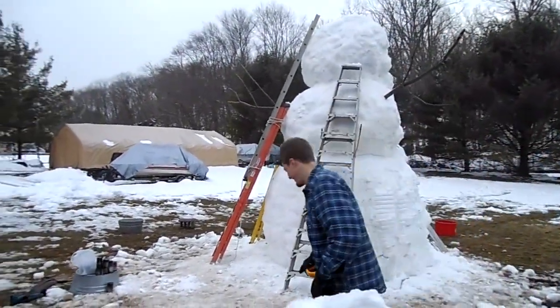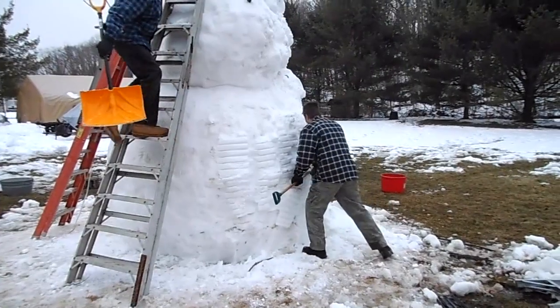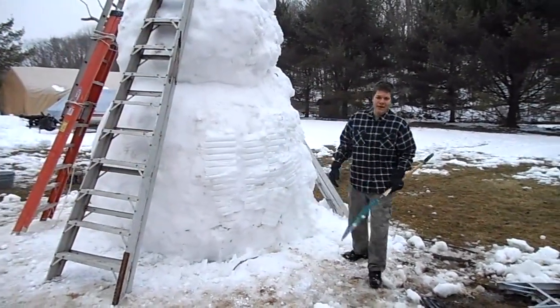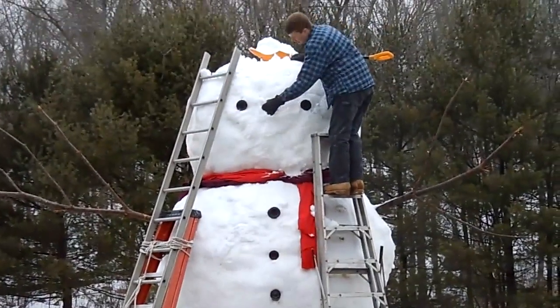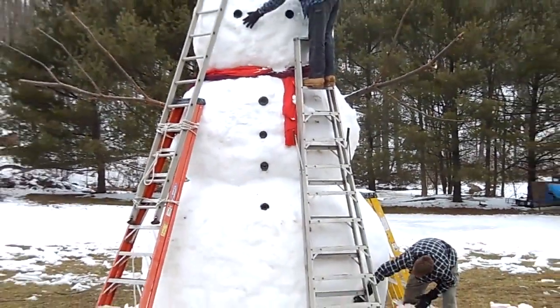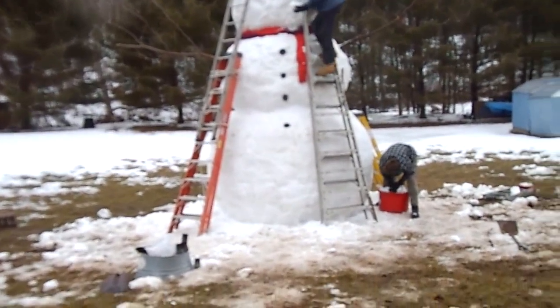Day four of the epic snowman shenanigans. Here, Chris is fattening him up. I'm hyped up on paint color for the eyes and the mouth and the buttons — tin cans painted black. Well, check out how awesome it is now. It has a scarf made of three bed sheets. We're improving the shape a little bit.